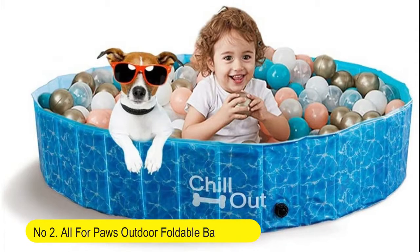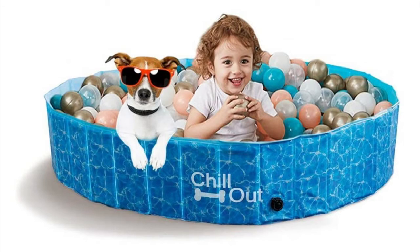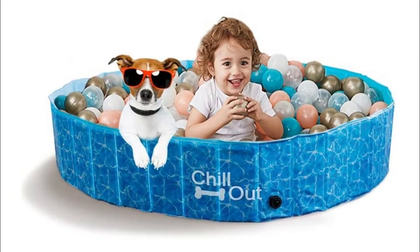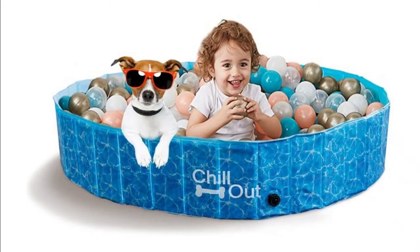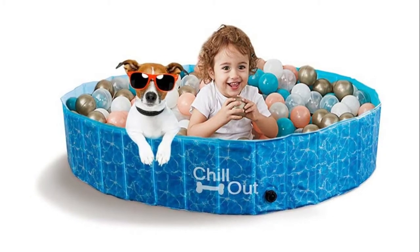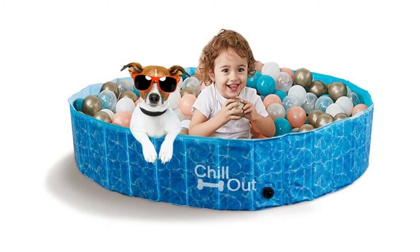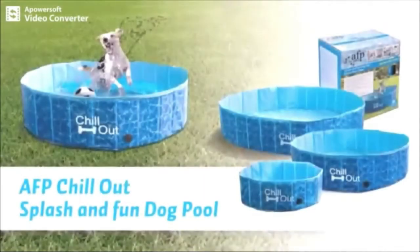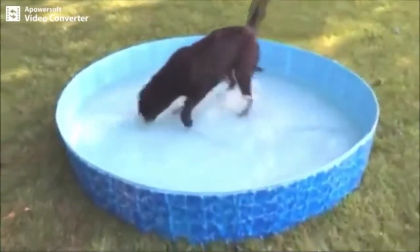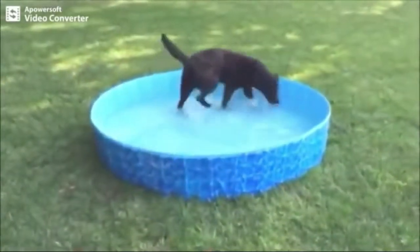Number two: All Four Paws Outdoor Foldable Bathing Dog Pool — portable pet bath in top blue. No need to pump up. Made of extra-tough PVC for lasting use, suitable for owners and pets, environmentally friendly and harmless. Easy to use and store — no air pump needed, just fill with water. Open the seal drain to empty. Easy to fold into very small volume for storage and handling.